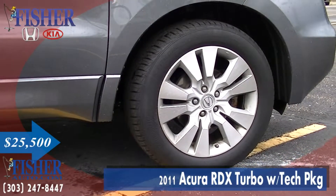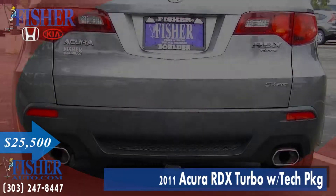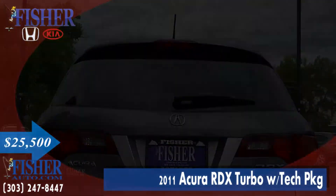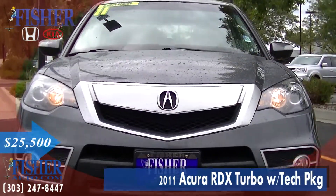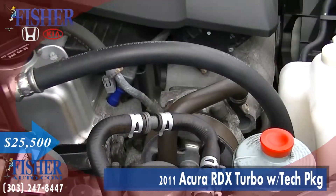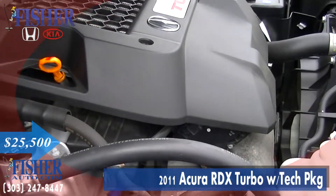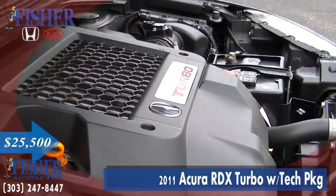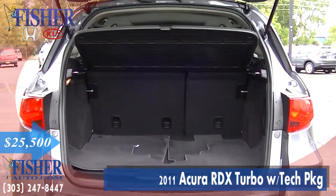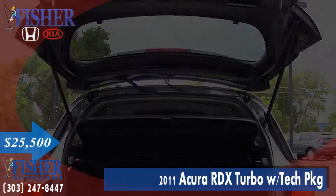Presenting the used 2011 Acura RDX Turbo with technology package. It has a polished metal metallic exterior and an ebony leather interior, featuring a four-cylinder engine with 240 horsepower. This compact crossover SUV is in excellent condition with less than 53,000 miles on it, and it comes with the one-owner Carfax history report.